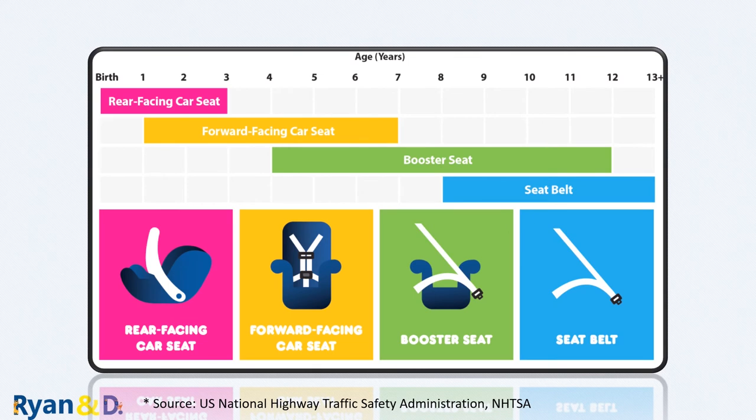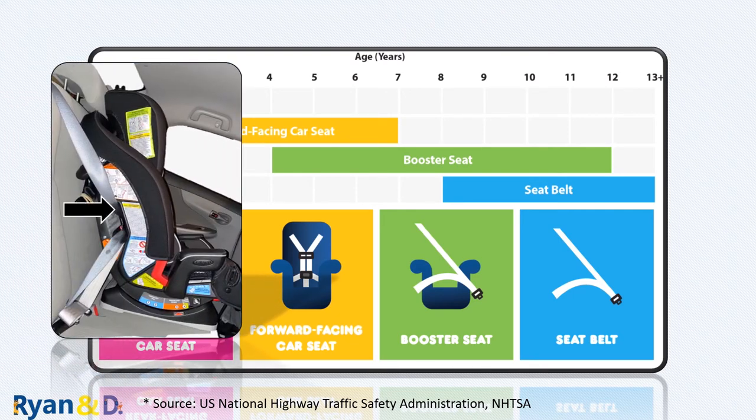Use the information in the summary table to help you choose the type of car seat that best meets your child's needs. Remember: no rush to graduate to the next level — try to stay as long as possible in the current stage. Almost all car seats have labels with key information on them — use them as a cheat sheet.